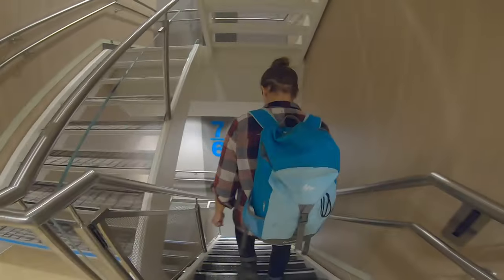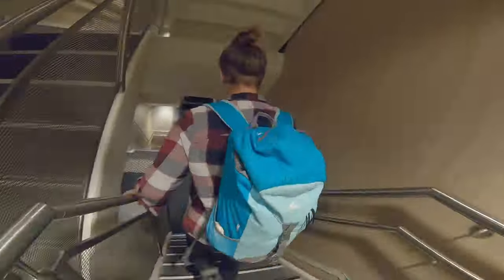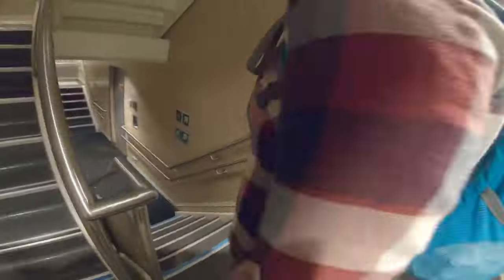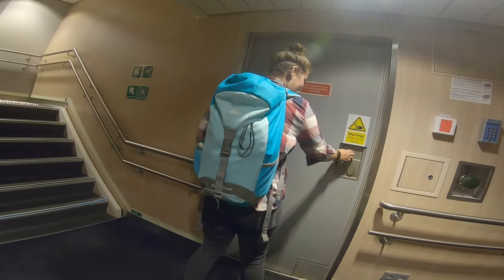33 hours later and we have docked — well, near enough. We're on our way back down to Ivan to get ready to depart. I don't know what it is with this boat but I've struggled with all the doors!